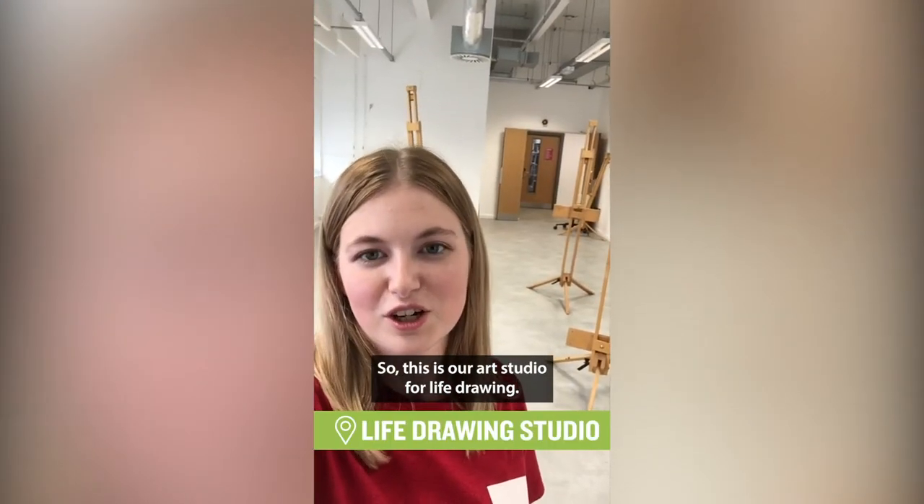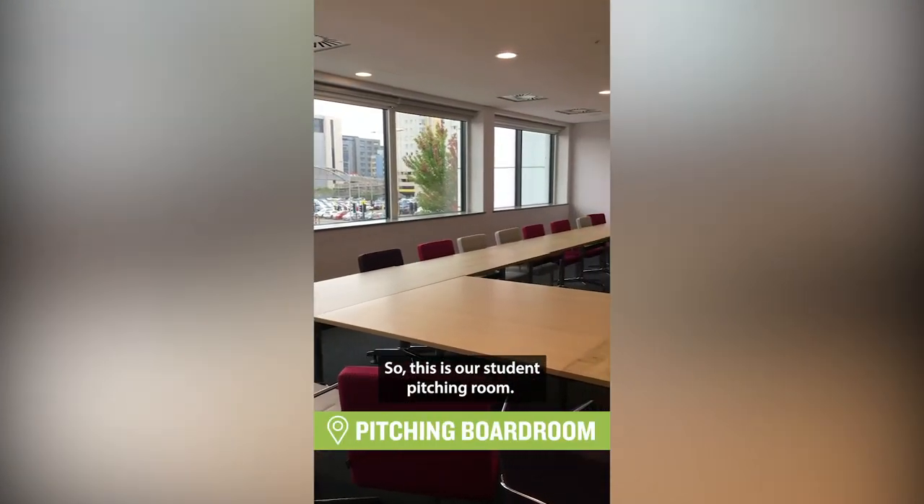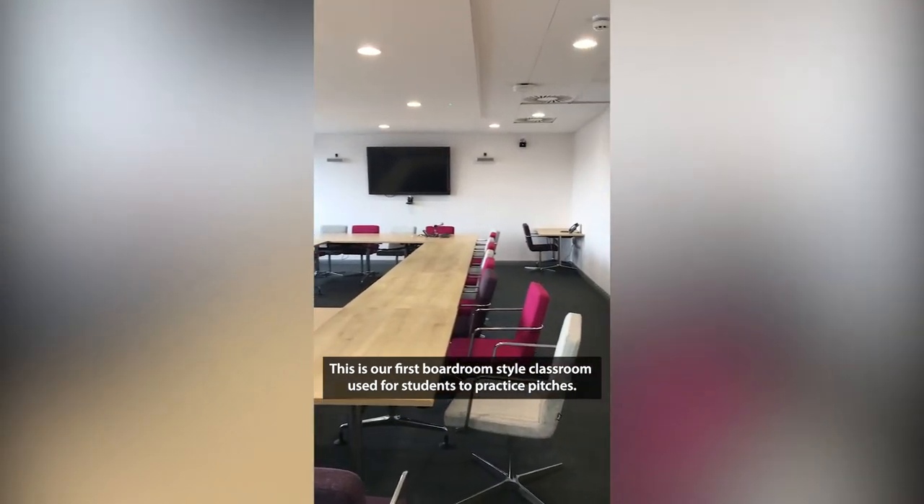This is our art studio for life drawing. This is our student pitching room and our first boardroom style classroom, used for students to practise pitches.